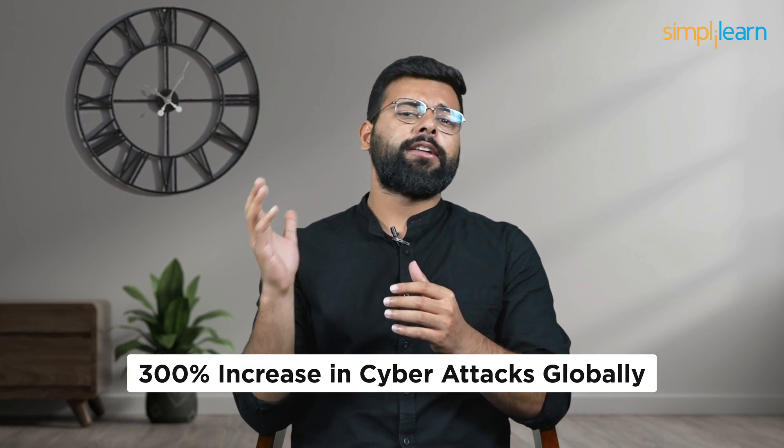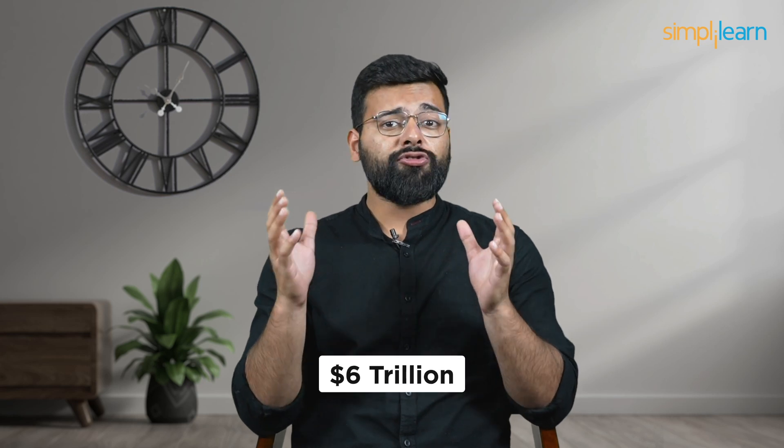In the digital battlefield of 2024, where cyber threats loom larger than ever, the arsenal you equip can be the difference between a victim and a victor. Welcome to the tutorial: Hacking Tools You Need to Learn in 2024. Last year alone, the cybercrime landscape witnessed a staggering 300% increase in cyber attacks globally, inflicting damages surpassing $6 trillion — more than the GDP of Japan, the world's third-largest economy.